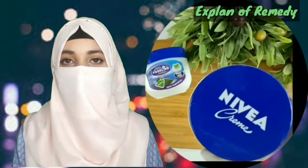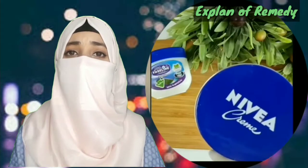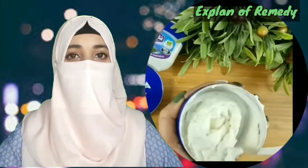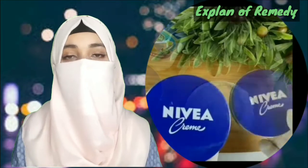Hello friends, welcome to my channel. Today I will share with you home remedies for under eye wrinkles and dark circles. Please subscribe to my channel. Remedies start.